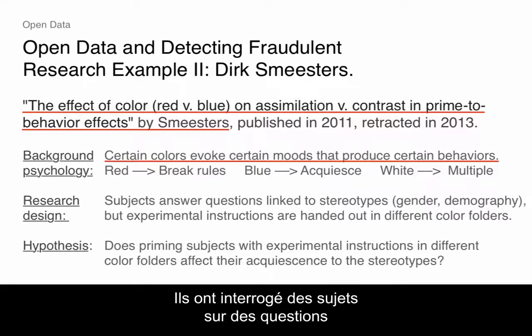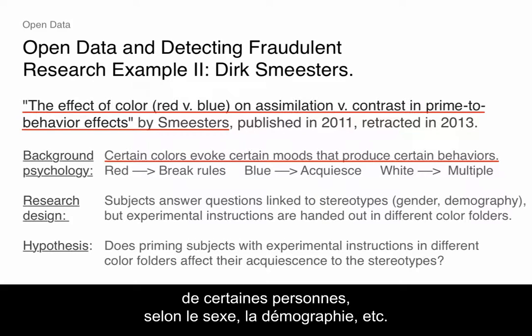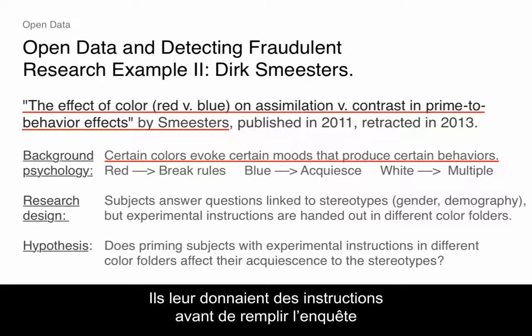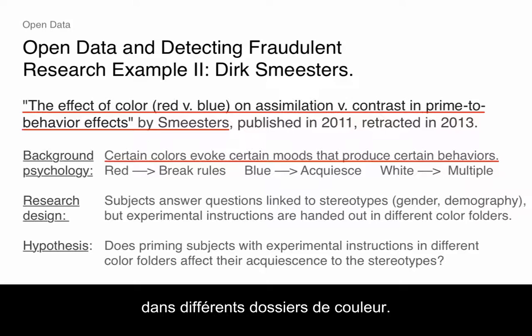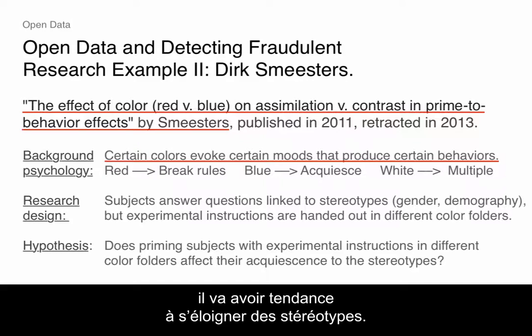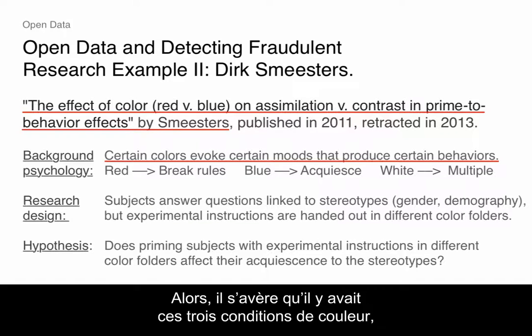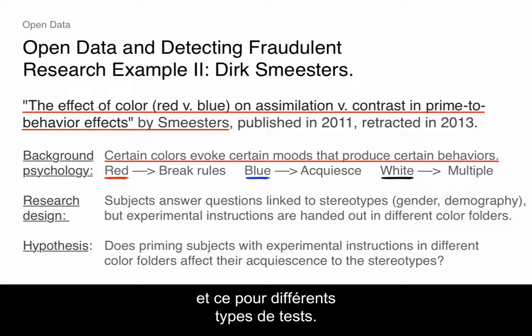They basically had subjects answer questions that were very closely linked to stereotypical attributes of certain types of people, by gender, by demographics, et cetera. But they handed them the instructions before they filled in this survey in different colored folders. The idea is if you hand someone a red folder, they're going to tend to break with the stereotypes, and with blue they're going to go along with them.